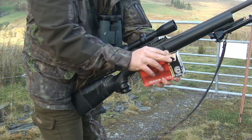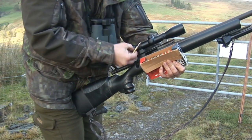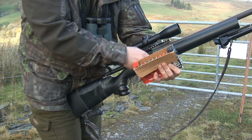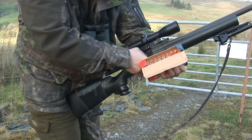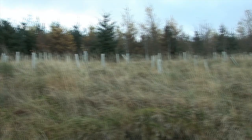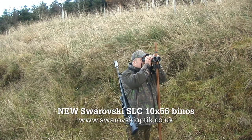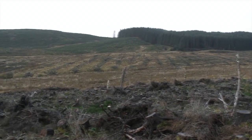Bullet placement and expansion are crucial factors to a deer stalk, and Stuart has selected Gecko 105 grain soft points to ensure good downrange energy transfer and minimal carcass damage from his .243. Deer stalking is about getting into deer without them seeing, smelling or sensing you. Get the wind right and spot them before they spot you. Good quality optics is essential for this kind of work.